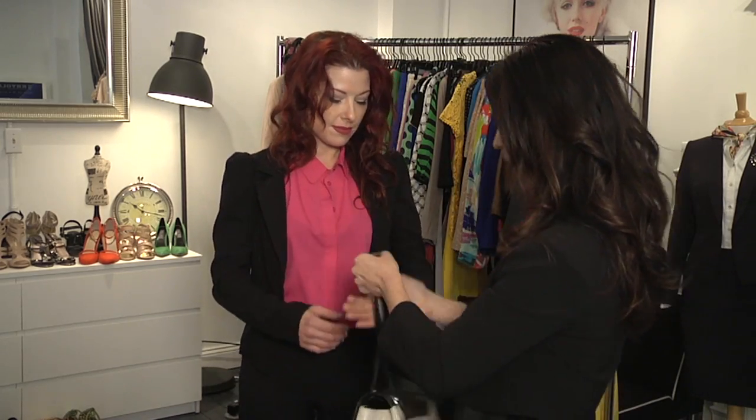One thing that I'm seeing trending right now is jewel collar necklines — everything from your crew neck with a little bit of rhinestones to a great collared shirt with a little bit of bedazzling on it.